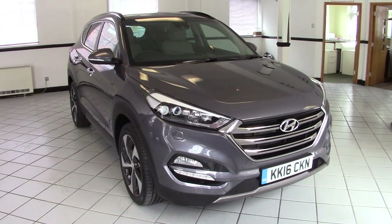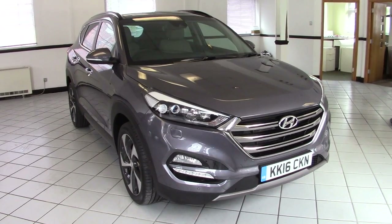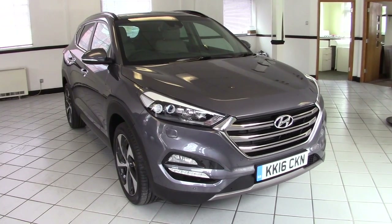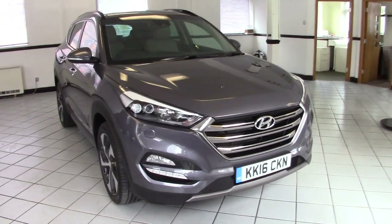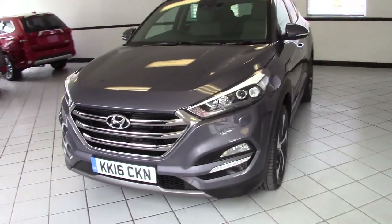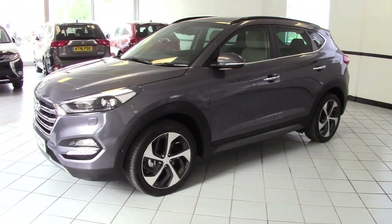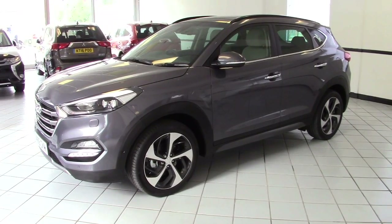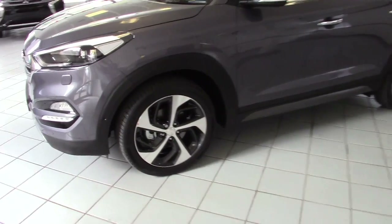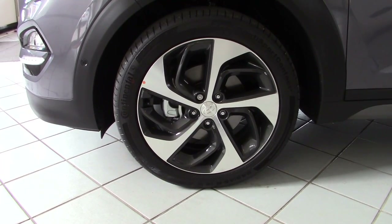Hello, this is Milton Keynes Hyundai's ex-demonstrator Hyundai Tucson 2.0L CRDI Premium SE Auto. It's a four-wheel drive model, 2.0L diesel with 136 horsepower, finished in Moonrock metallic grey with beige leather upholstery. It's an ex-demonstrator vehicle so it will have very low mileage. Please make an enquiry to confirm the exact mileage as it varies as the vehicle is demonstrated to customers. So let's show you around the vehicle.